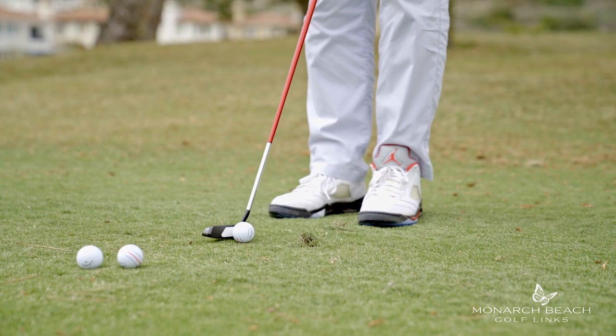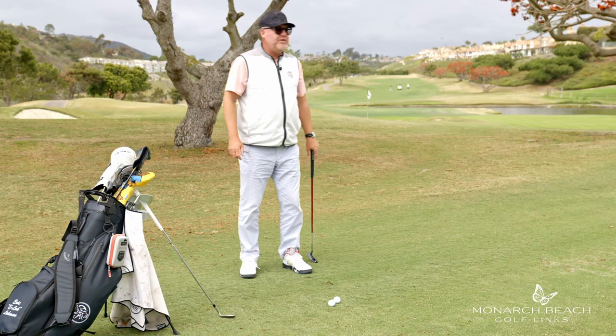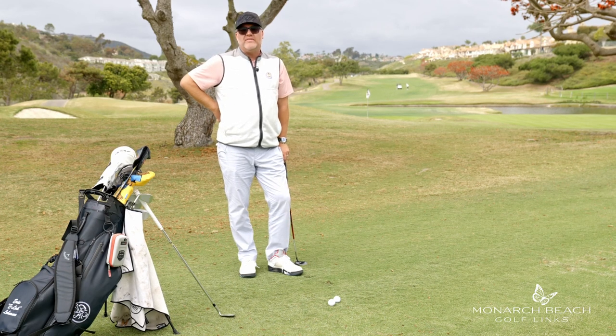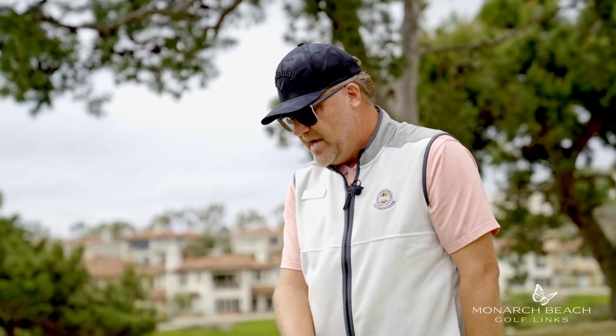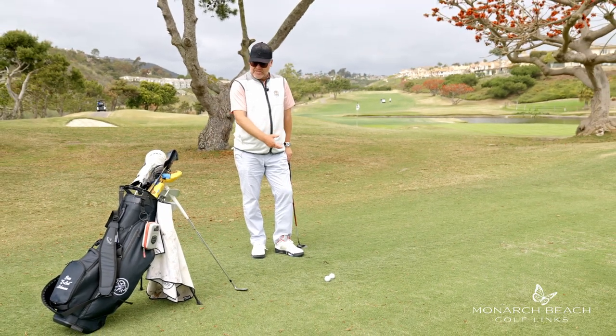If I want to go a little bit longer, I'm just going to lengthen my backstroke, but keep the rhythm. If you watch the folks that play on the PGA Tour, the LPGA, the Senior Tour — all those great tours — you will notice the one thing they all have in common is how great their rhythm is. So don't try to overcomplicate it. Nice and smooth, think about rhythm, and if you want to hit it farther, just lengthen the stroke.